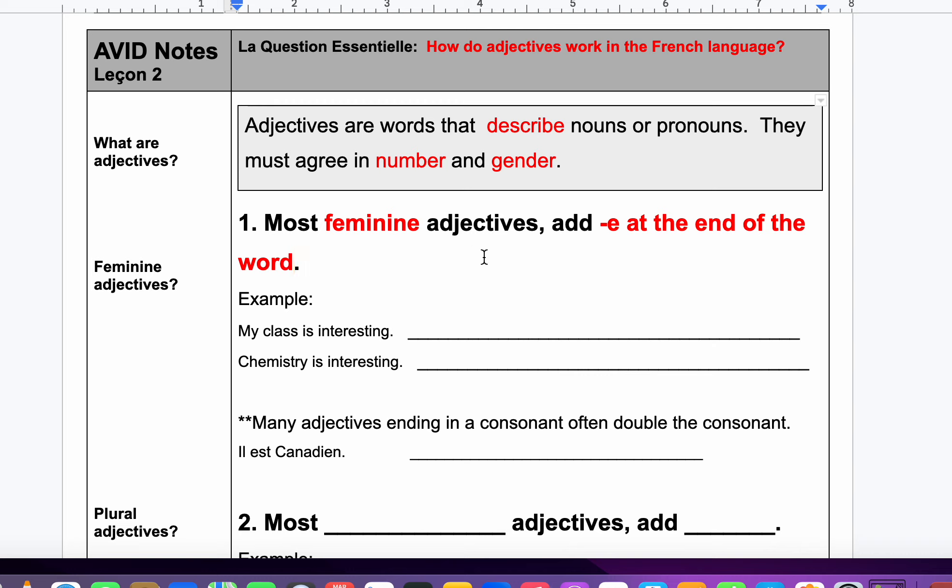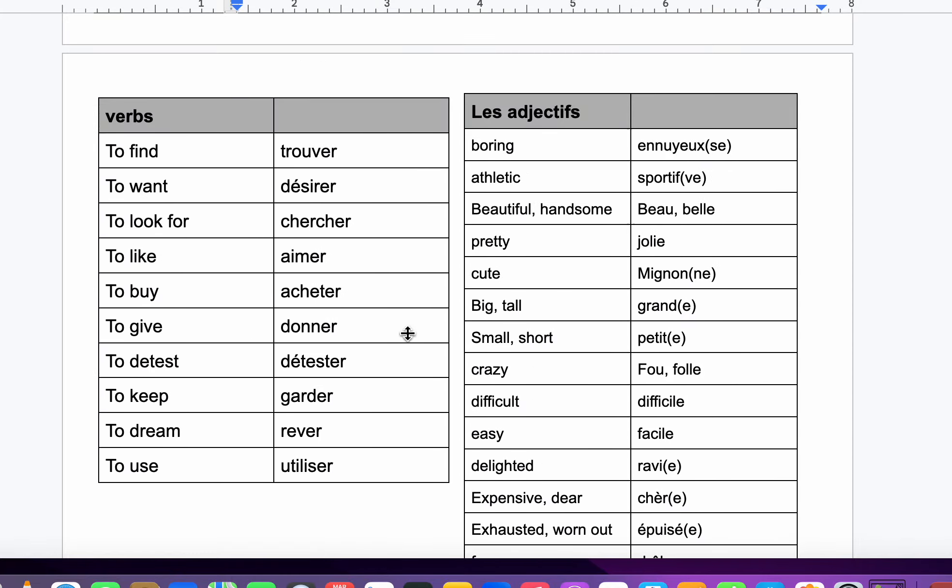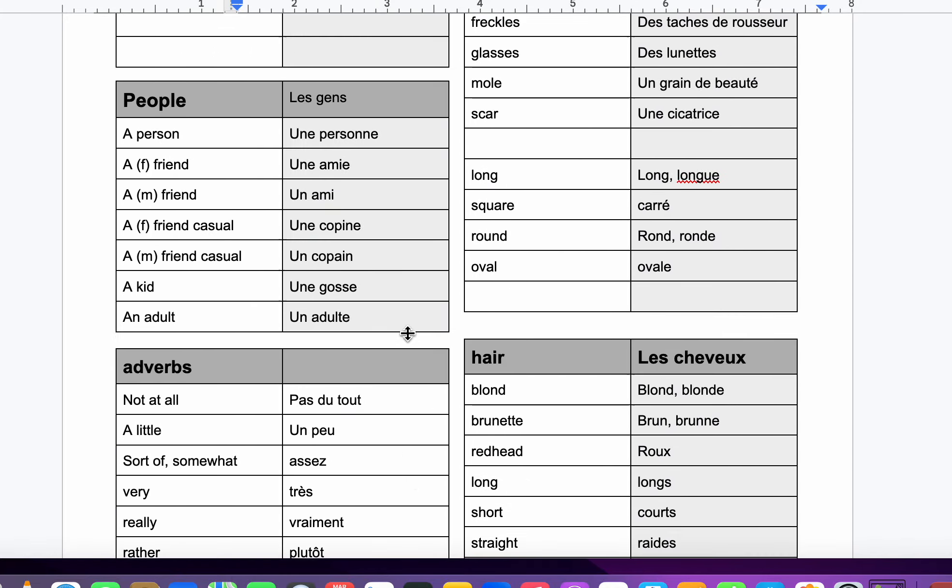For example: my class is interesting. Class is feminine, so that's why we need to know if words are masculine or feminine. That's exactly why when I introduce new words to you, I put either le or la, or un or une.